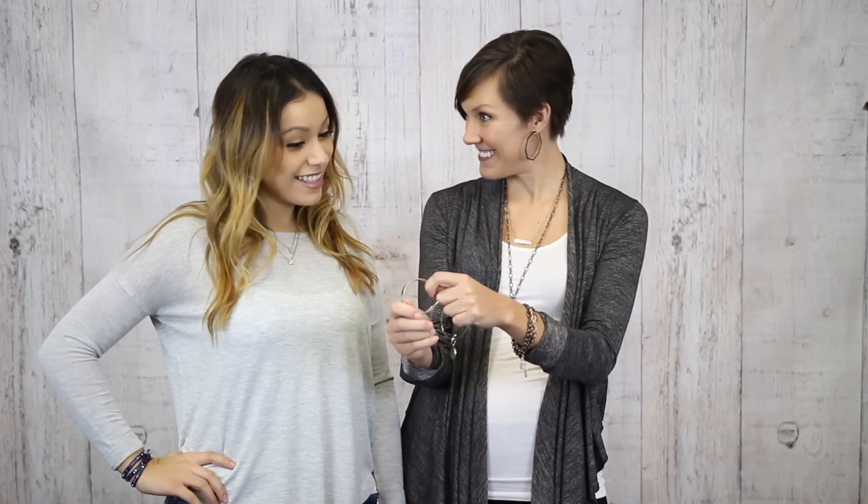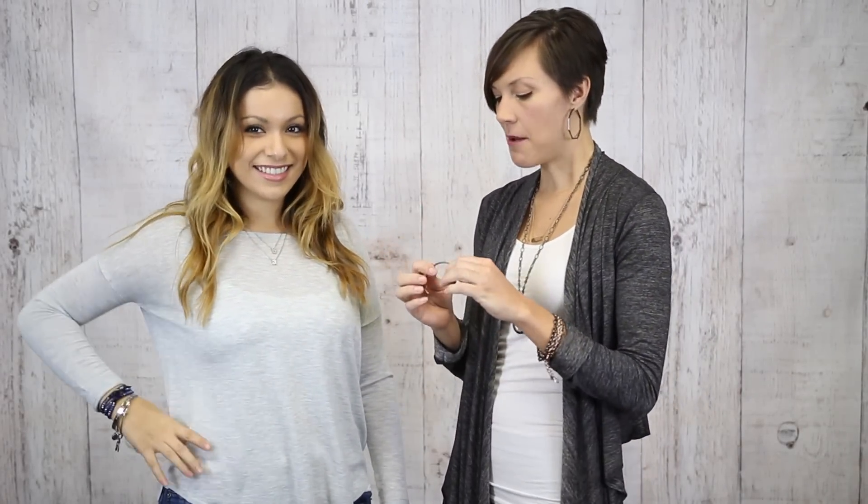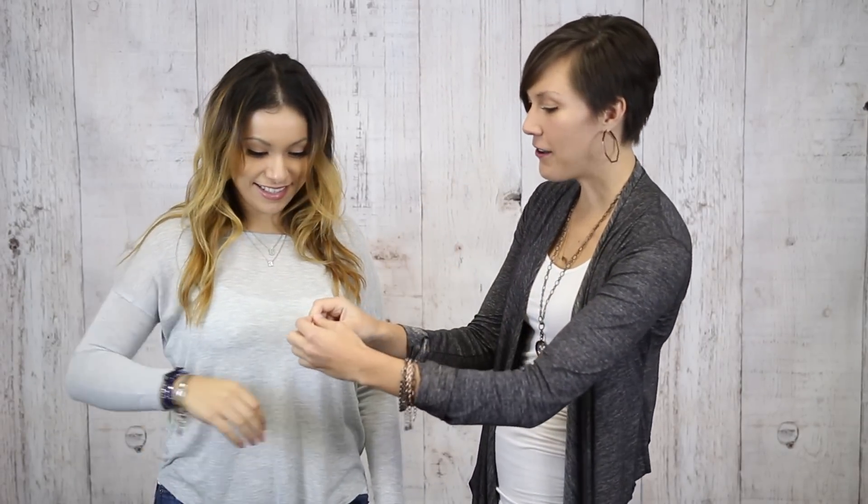A bangle engraved with love in five languages adds shine of the season. A second bangle provides movement to the look, and we topped it all off with an inspired cuff. A stacked wrist is a fall must.